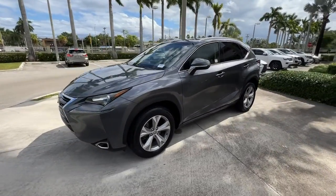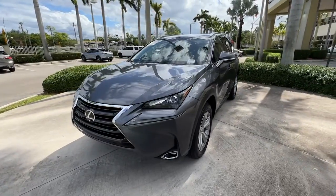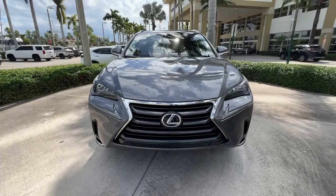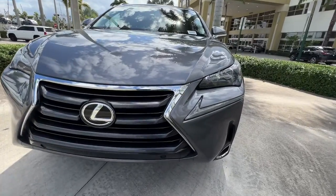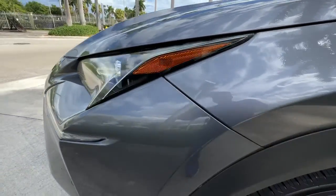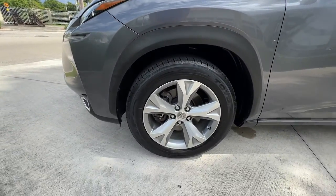These are just some of the great options this vehicle comes with: keyless entry, satellite radio, power passenger seat, fog lamps, aluminum wheels, electronic stability control, power driver seat, dual zone AC, rear spoiler, and leather steering wheel.